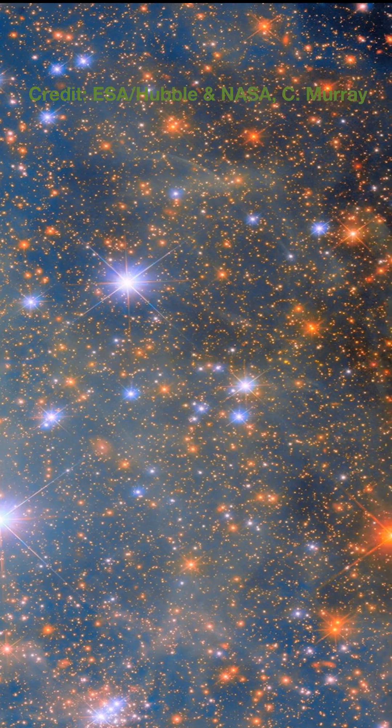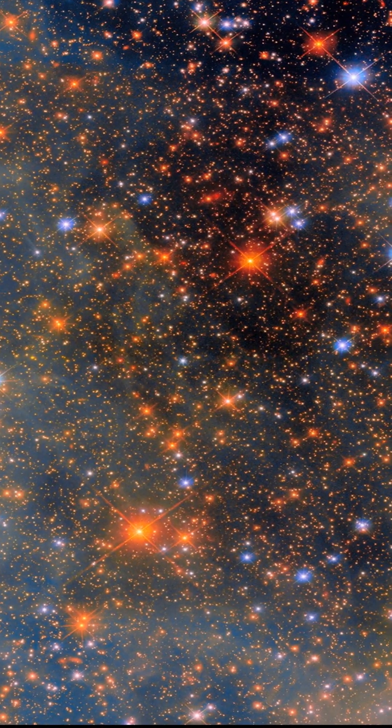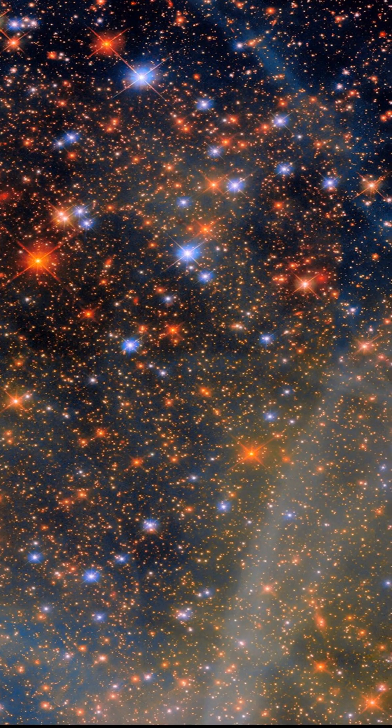Look at these swirling clouds of dust, painted in incredible colors thanks to Hubble's sharp eyes. We're zooming in on a region near NGC 346, a star cluster buzzing with young, massive stars.